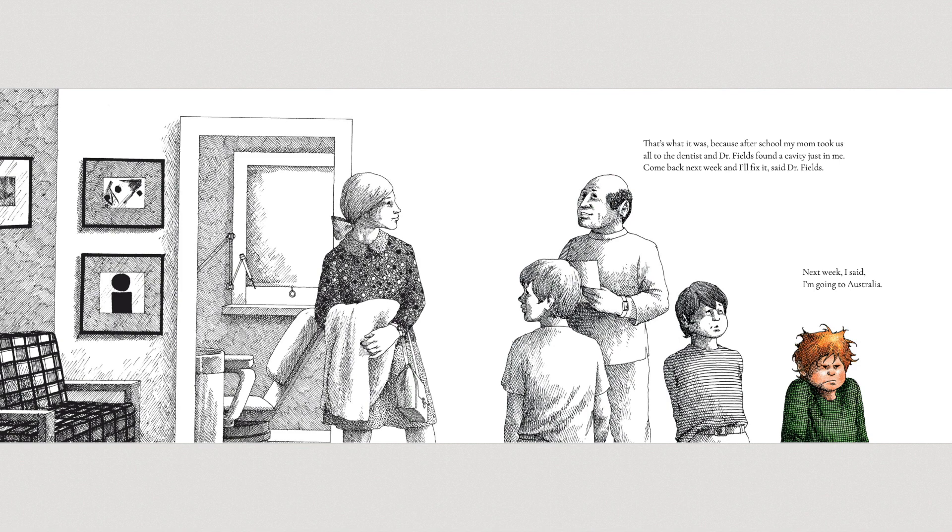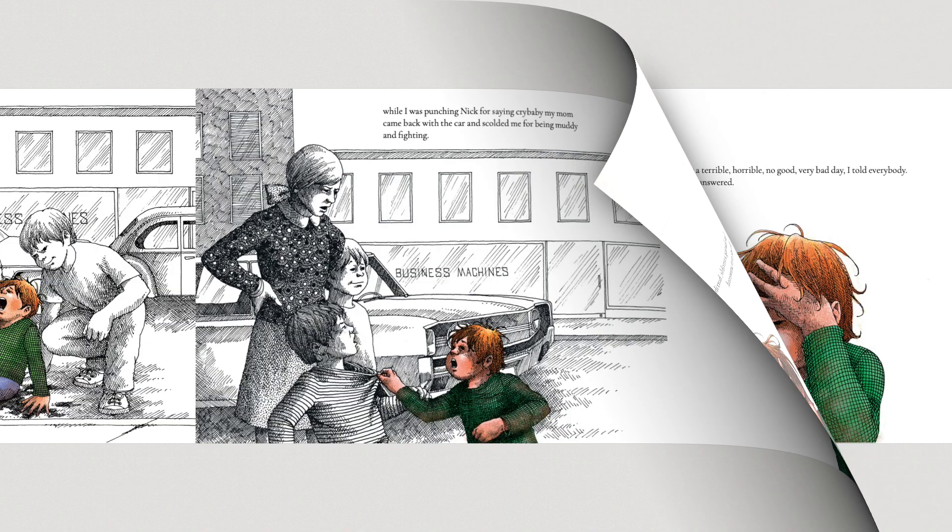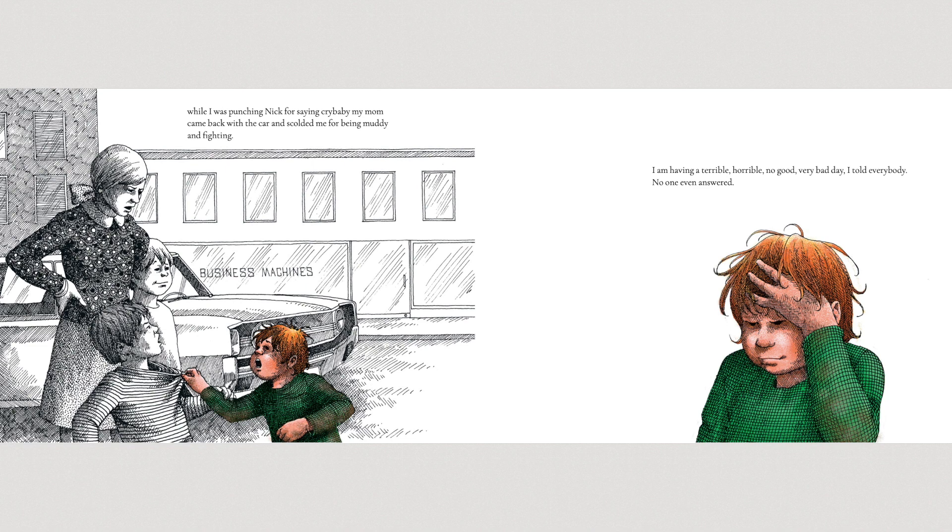That's what it was, because after school my mom took us all to the dentist and Dr. Fields found a cavity in just me. Come back next week and I'll fix it, said Dr. Fields. Next week, I said, I'm going to Australia. On the way downstairs, the elevator door closed on my foot. And while we were waiting for my mom to get the car, Anthony made me fall where it was muddy. And then I started crying because of the mud, and Nick said I was a crybaby. While I was punching Nick for saying crybaby, my mom came back with the car and scolded me for being muddy and for fighting. I am having a terrible, horrible, no good, very bad day. I told everybody. No one even answered.